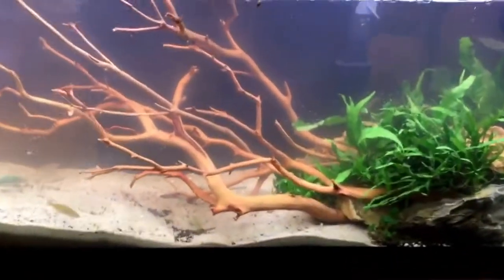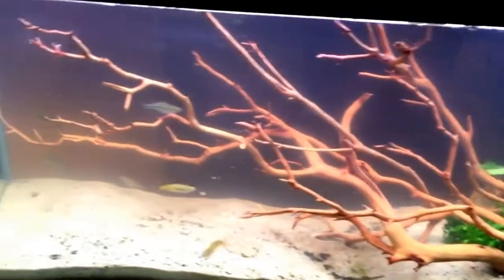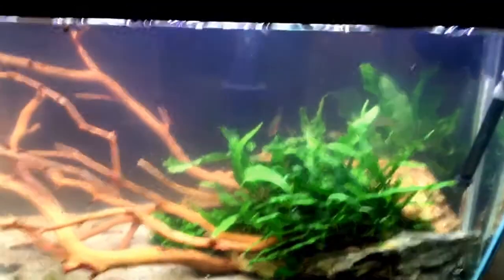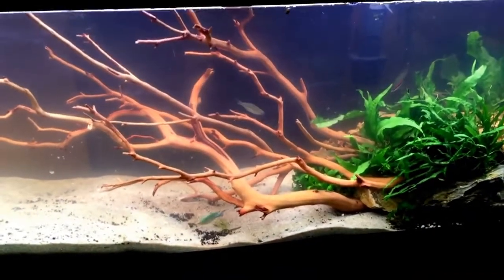So as soon as we walk in, we get this beautiful planted tank right here. I apologize for the noise in the background — there's a lot of people here talking and whatnot. I don't think this was in the competition earlier, but it's a beautiful tank nonetheless with the rainbow fish in there.